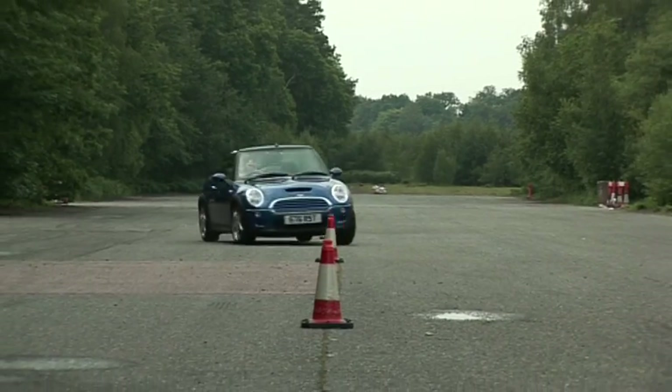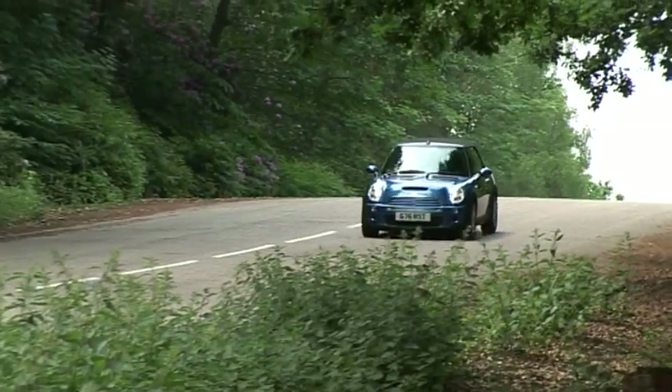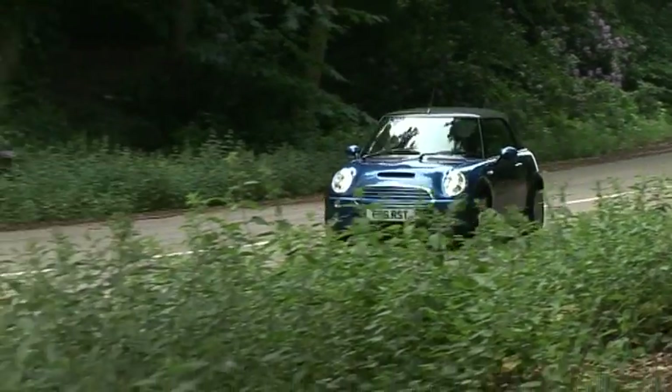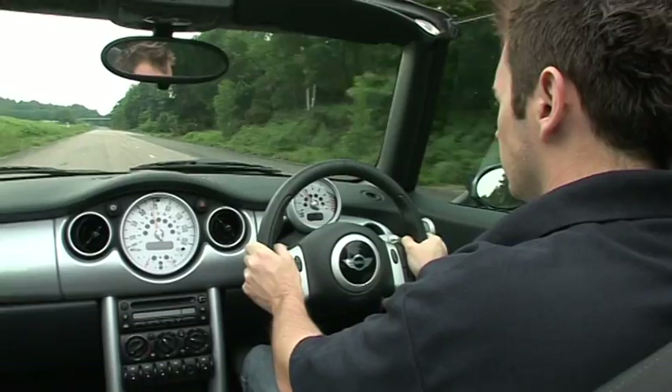Happily, the lively handling that is such a part of the Mini's appeal hasn't been lost. The convertible has the same point-and-squirt agility as the hatchback, but none of the rattles and shakes that afflict some roofless cars.